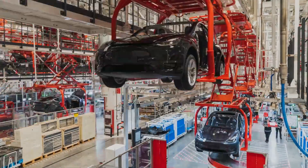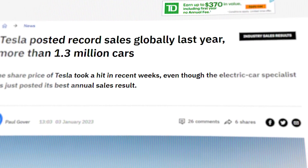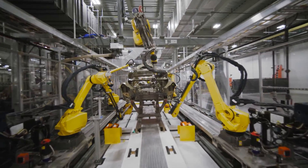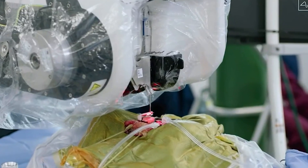Ten years ago, skeptics would have told you that it was impossible for Tesla to build a million electric cars in a year, but in 2022, they did just that and more. Using the same manufacturing principles learned at Tesla, Neuralink can grow to the same unbelievable scale. And here is how they are doing it.